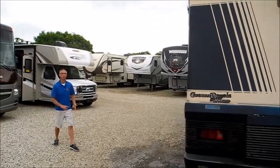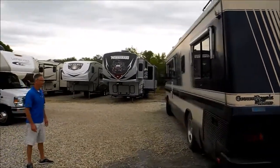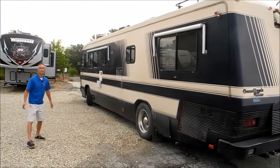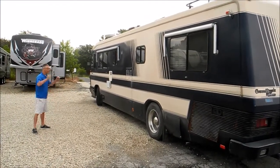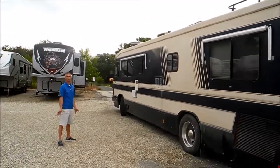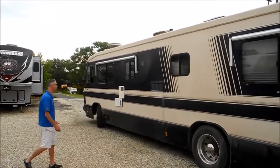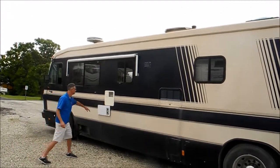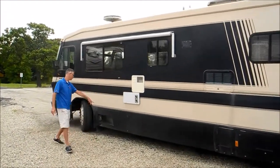This RV has two air conditioners and a big Onan generator. Again, we haven't tested that stuff, but I would suspect everything worked two or three years ago, so there's a good chance you could get everything working. On the exterior you can also see the back side of the fridge, the water heater, and the furnace.